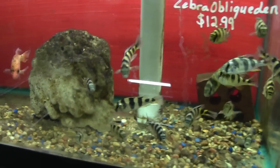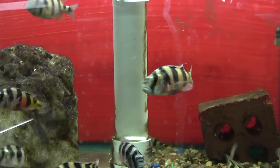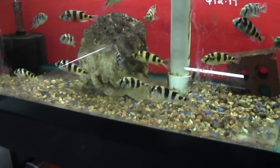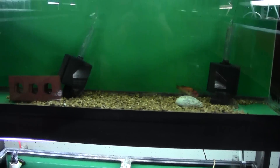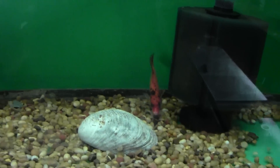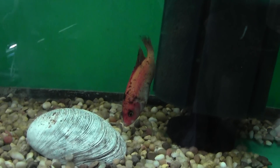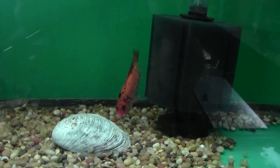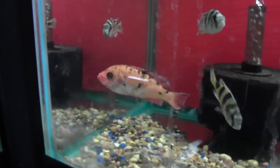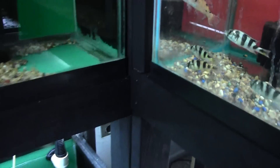We got a bunch more zebra obliquidins and we got some really nice males to show you on this video — wasn't really able to do that last time. That red belly is just crazy. Those are big sellers; I love them. The red fin piebald — I've been getting a lot of questions about these because some people have confused them for OB peacocks. They're not OB peacocks. This is a Lake Victorian cichlid, folks. They do have a color pattern similar to OB peacocks, but they're just really neat and look different than a lot of stuff you see.